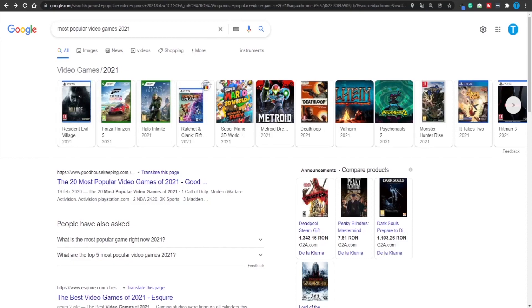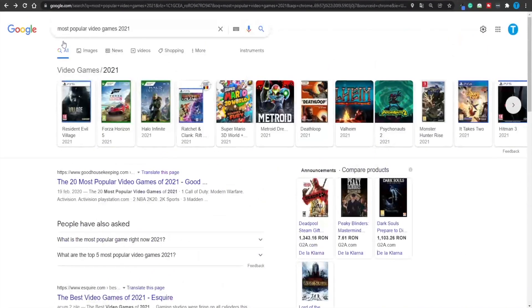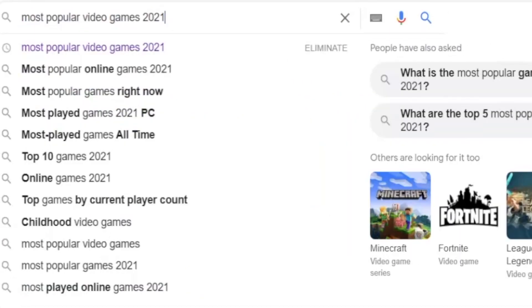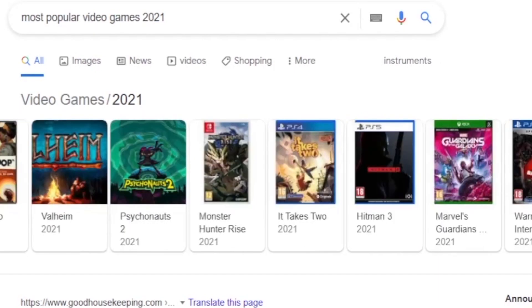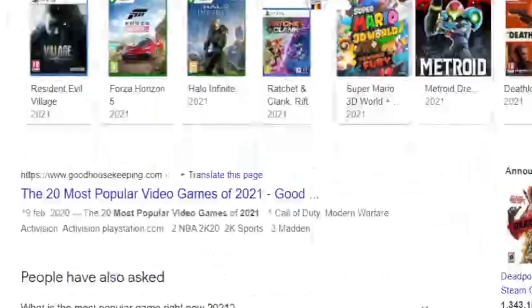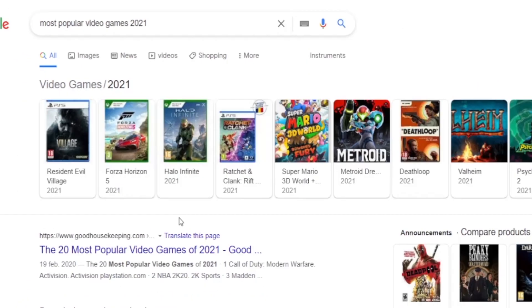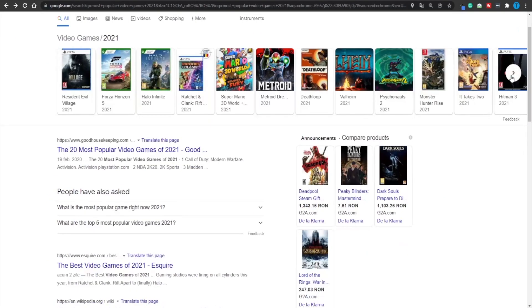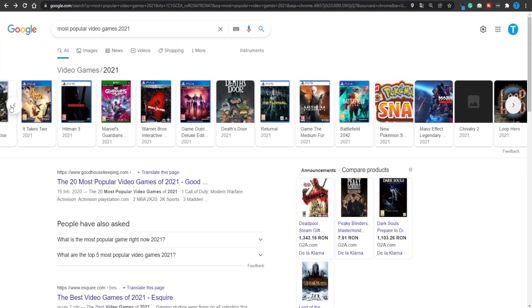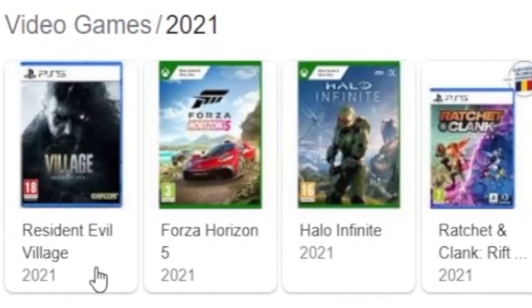Today's method is going to be a step-by-step tutorial. For the first step, I want you to head over to google.com and type in 'most popular video games of 2021'. That is going to open up an entire list of games that are really popular nowadays. I'm not really up to date when it comes to the most popular games, but I suppose that Resident Evil Village or Forza Horizon 5 are pretty popular. All I need you to do is simply pick one game. For the sake of today's video, I will go with Resident Evil Village.